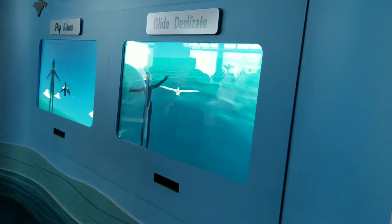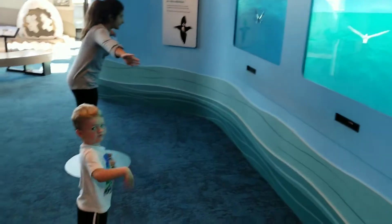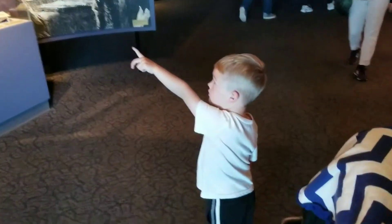Look at you go! Back up — you're a bird! Wow, whoa — that is a scary octopus right there.